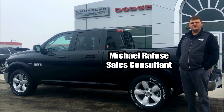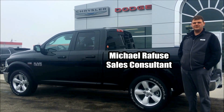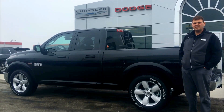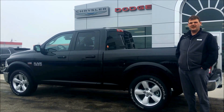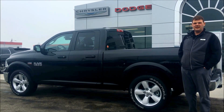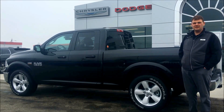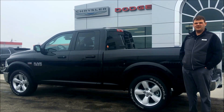Stop in to Murray Dodge and see me and Michael Rafuse to check out this 2017 Ram 1500 Outdoorsman. This black Outdoorsman has bucket seats, heated seats, heated steering wheel, spray-in bed liner, and backup camera.